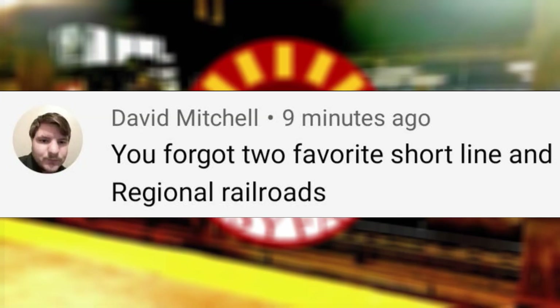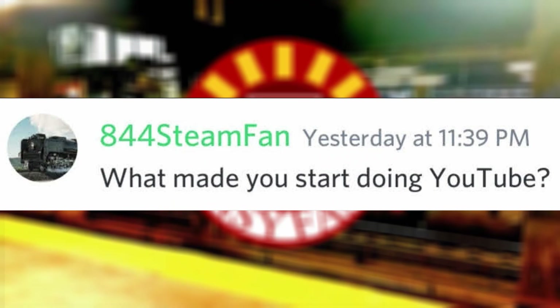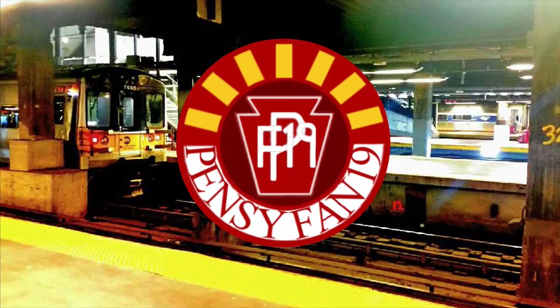You forgot to ask about favorite short-line and regional railroads. In that case, my favorite regional class 2 railroad is Montana Rail Link, and for short lines, not counting MIAR, it would be Escanaba and Lake Superior. What made you start doing YouTube? I had a large surplus of railfanning footage over the past few years, inspired by the railfanning channels I've viewed. Then the pandemic shut down everything and I figured I always wanted to start some sort of YouTube channel, so I started a few months after I created an account on Muro.net.